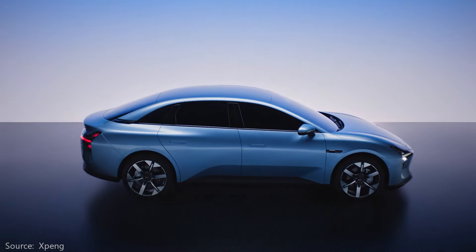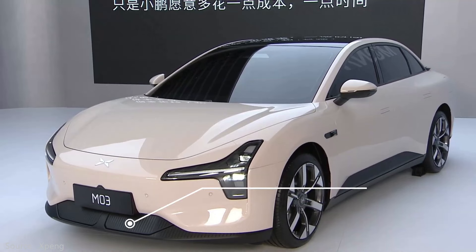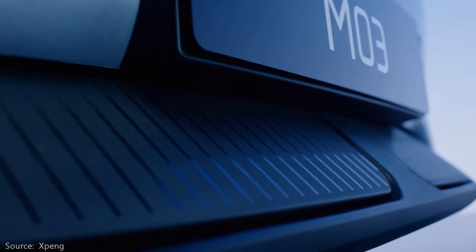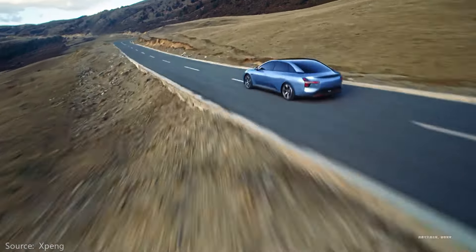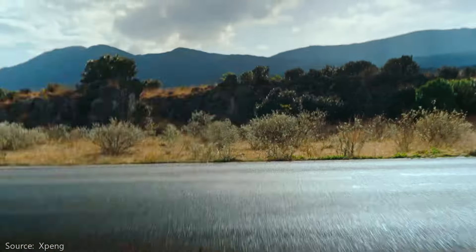Xpeng said the car underwent extensive wind tunnel testing to get a drag coefficient of 0.194 — it's 0.001 better than the Su7. You do see some interesting design details to achieve that. Up front, it has active grille shutters to close out the openings when not needed. At the rear, there are fins at the bottom of each C-pillar to help with aero. Xpeng said the extensive wind tunnel testing added 60 kilometers to the range of the vehicle.